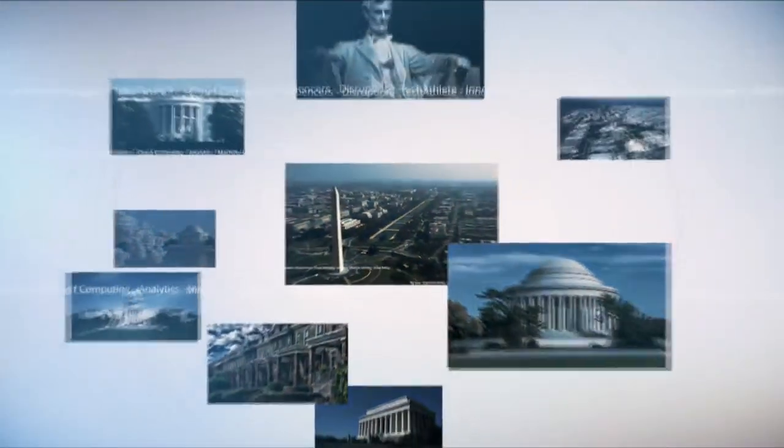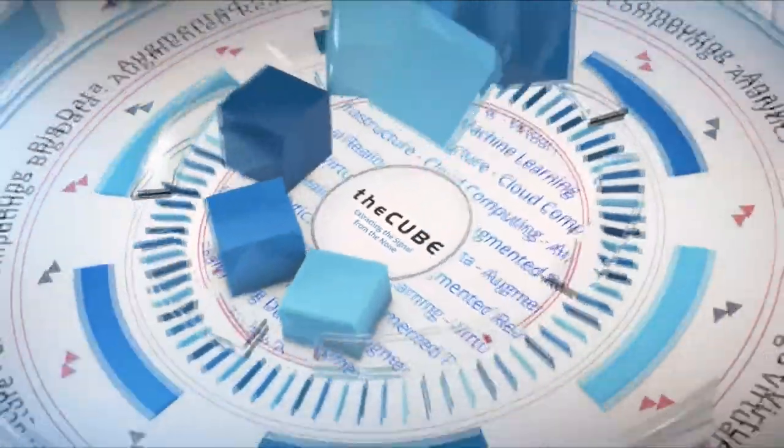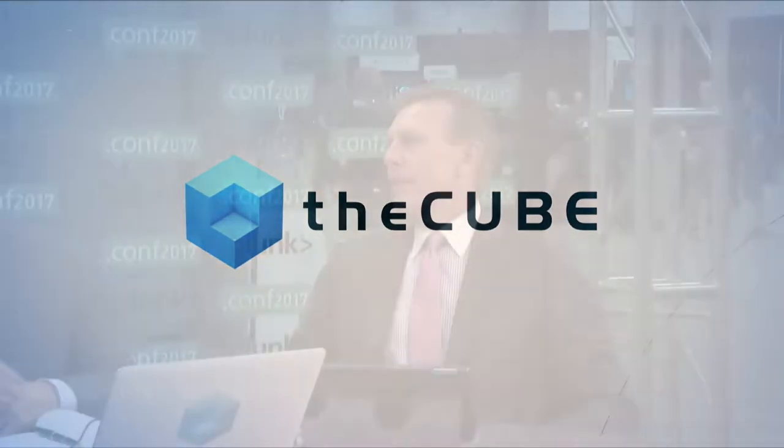Live from Washington, D.C., it's The Cube, covering .conf 2017, brought to you by Splunk. Welcome back inside the Walter Washington Convention Center. We're at .conf 2017, and Washington, D.C., the nation's capital, is alive and well and thriving today.